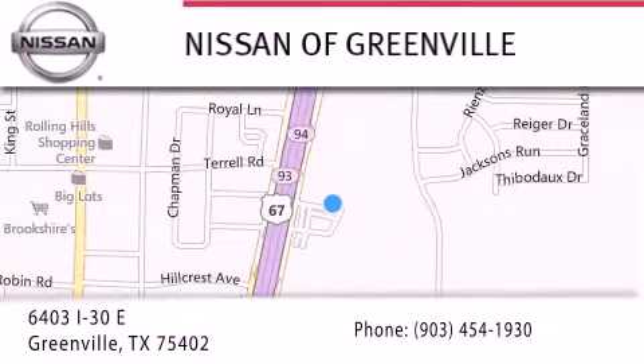We are conveniently located at 6403 Interstate 30 in Greenville, Texas, only 35 minutes east of Dallas. We look forward to serving you.